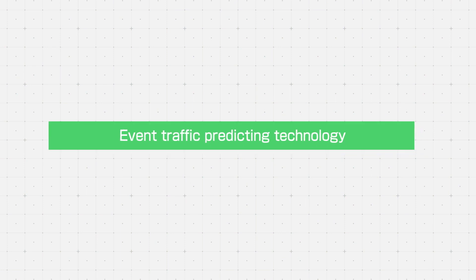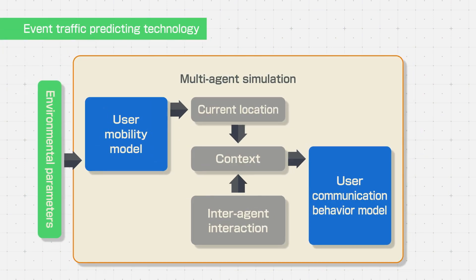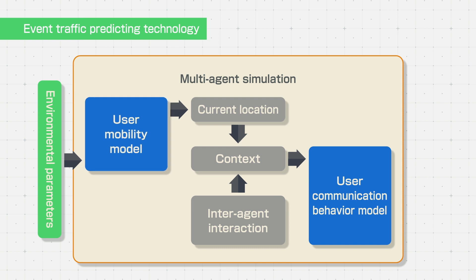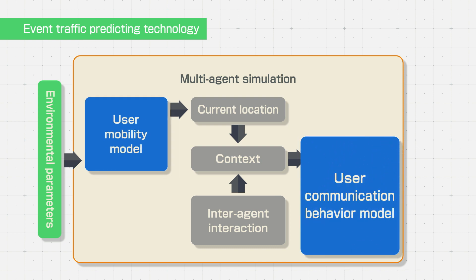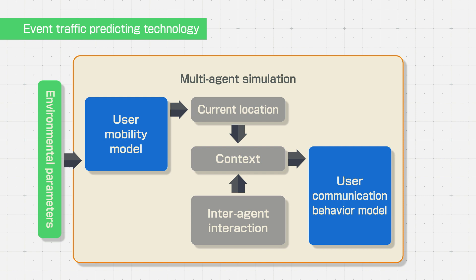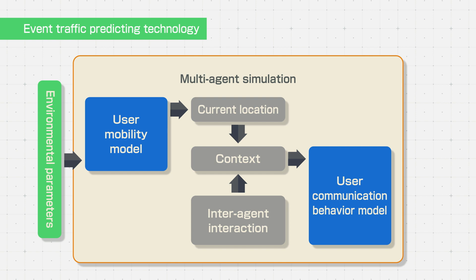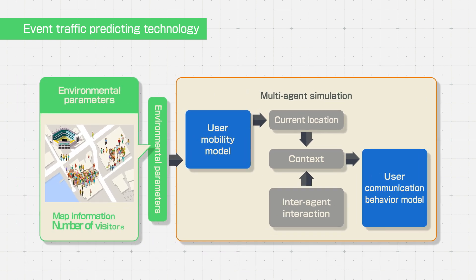The event traffic prediction technology is made up of environmental parameters and two NTT-developed user behavior models: the user mobility model and the user communication model. These two user behavior models are supplemented by environmental parameters that indicate the event environments, such as the map information and time schedule for the event, and the number of visitors.